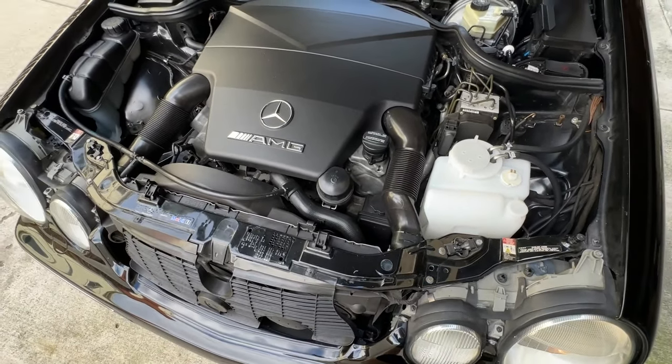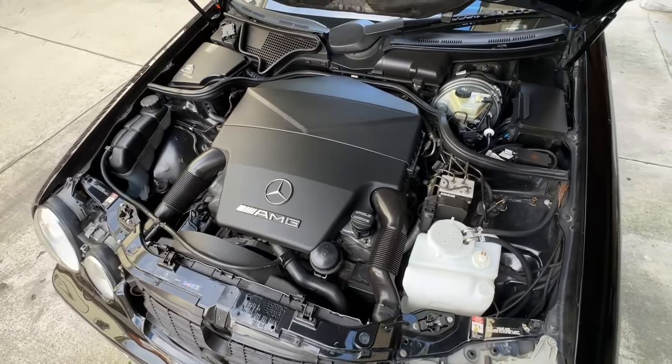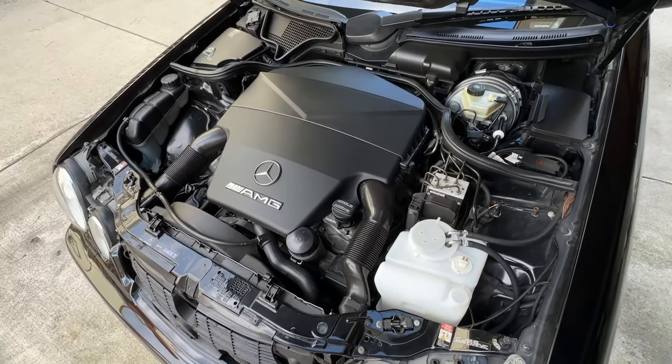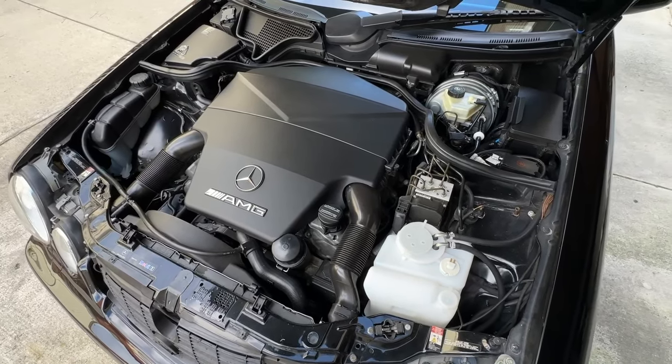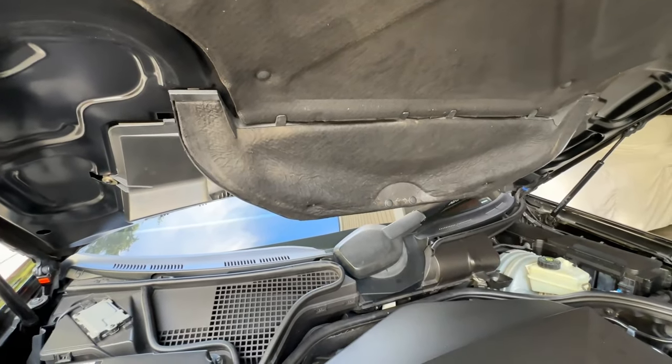This setup is about 50% cosmetic and 50% functional — having dual air inlets instead of a single one does bring more air into the engine. I'm not sure exactly how much of a difference it makes, but it looks really cool, and it's a neat trick when people think you have an E55 and it's not. It also requires the specific lower hood pad section I mentioned earlier.